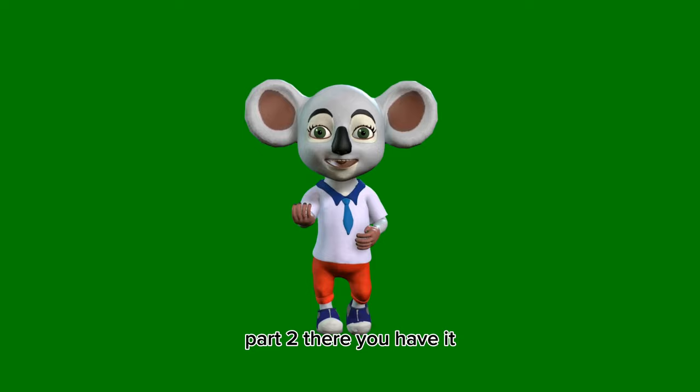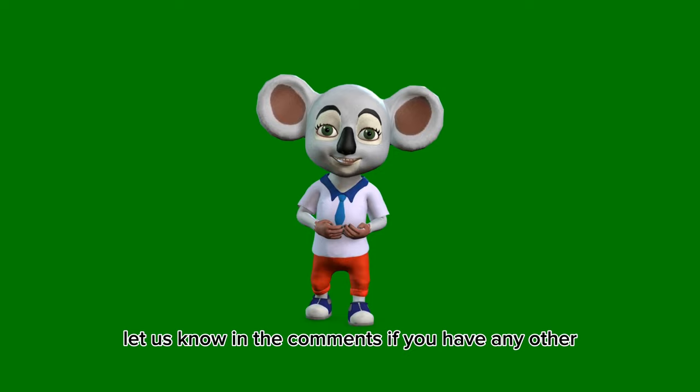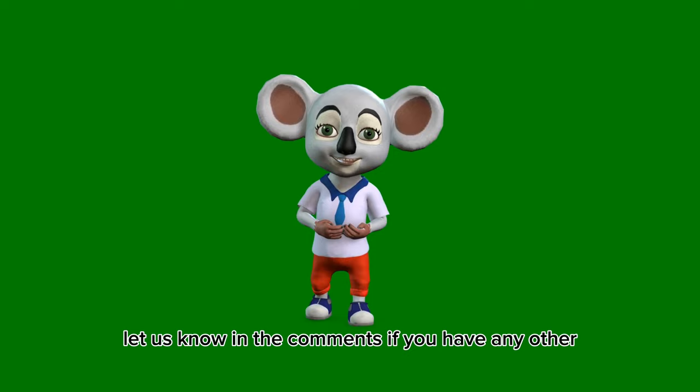There you have it, 6 unusual uses of cucumbers. If you found these tips helpful, don't forget to give this video a thumbs up and share it with your friends. Let us know in the comments if you have any other surprising uses for everyday items. Until next time, stay curious.